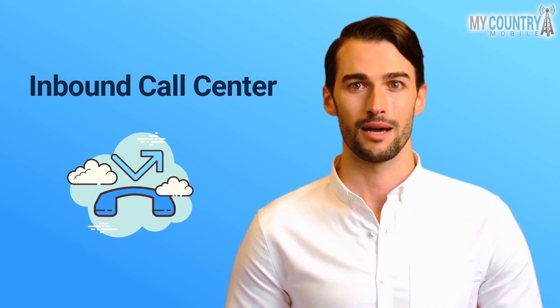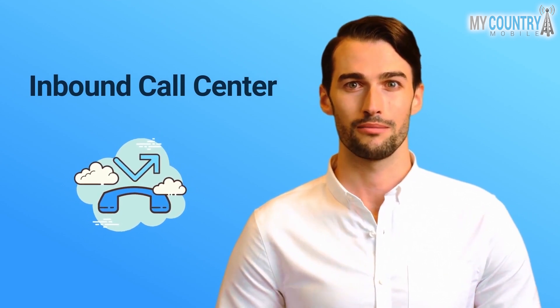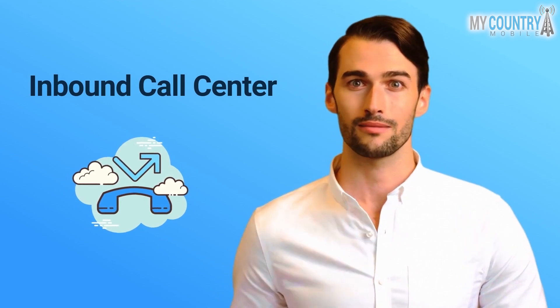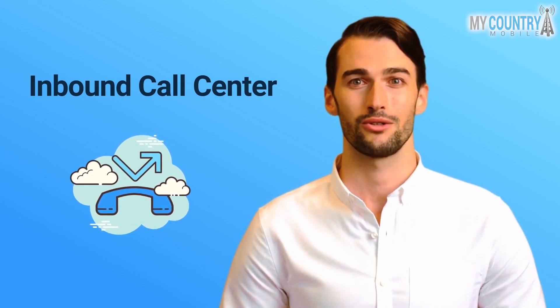There are three elements to any inbound call center call that agents would need to be trained on. First, opening the call: when a call arrives and the agent picks it up, they will need to greet the client and introduce themselves.